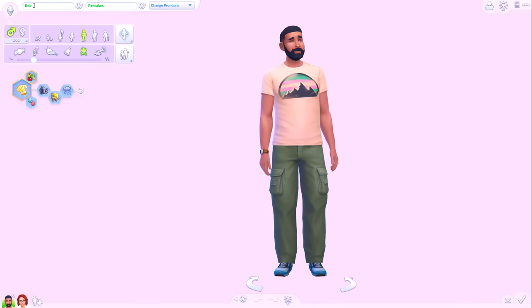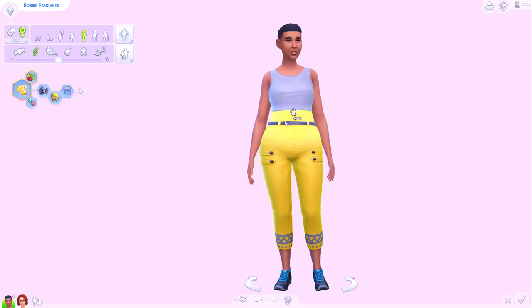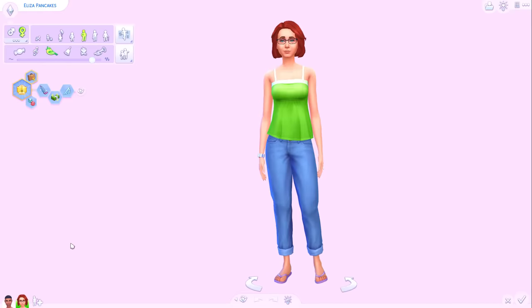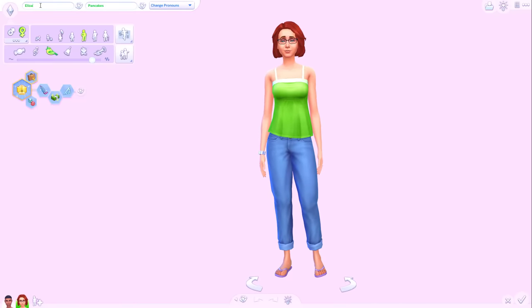So Bob, you are going to be called Bobby - this is female Bob. Good to get a sense of what we're working with. And obviously I'm not going to change the traits. The main thing here is that they are still ultimately the same person, same personality, just in a different gender.